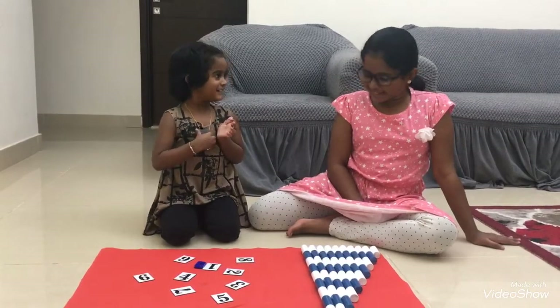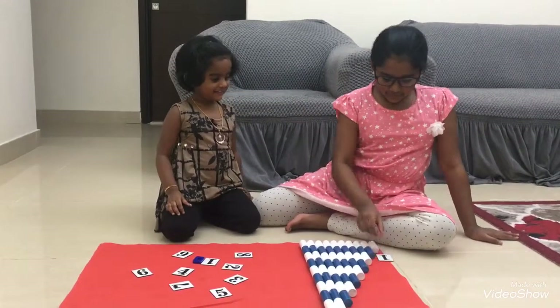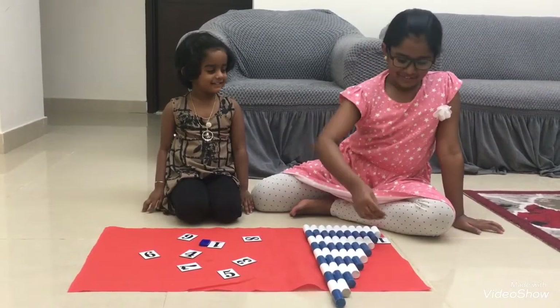One? Yes. Let's keep it here. Kanish, where is two? Good. Let's take this.